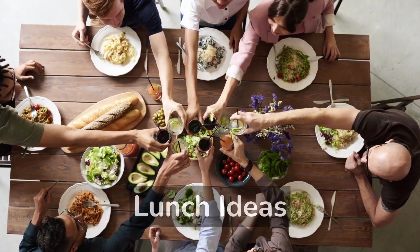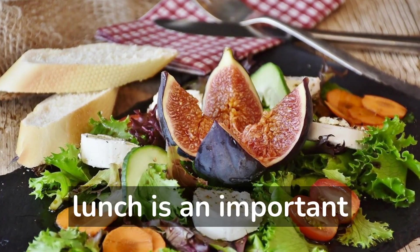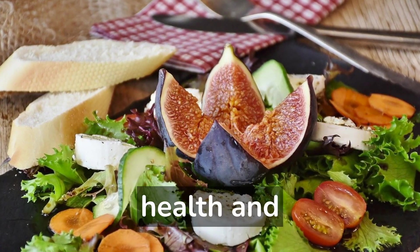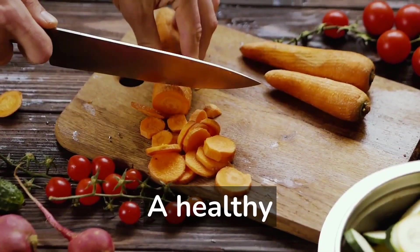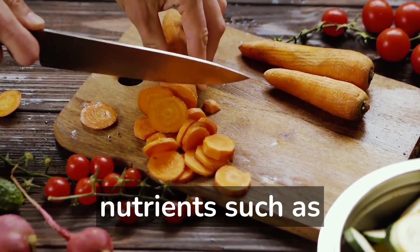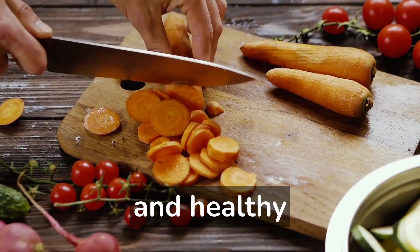10 healthy lunch ideas. A healthy lunch is an important part of maintaining a balanced diet and supporting overall health and well-being. A healthy lunch should be well-balanced, providing a good mix of nutrients such as protein, complex carbohydrates, and healthy fats.